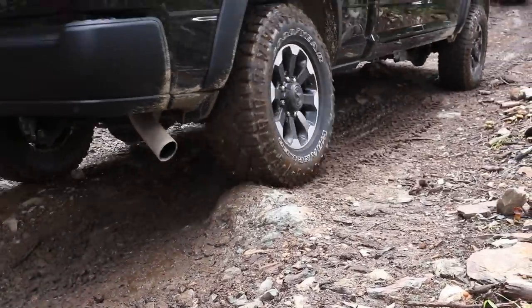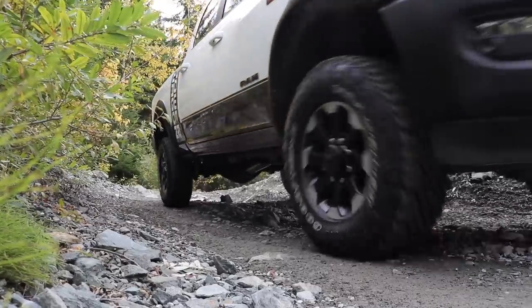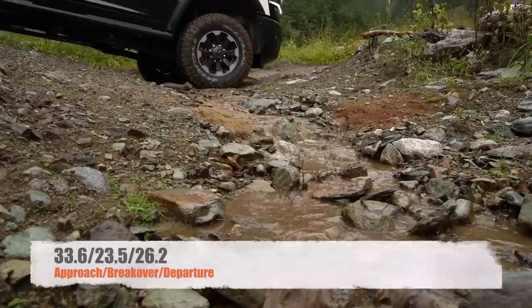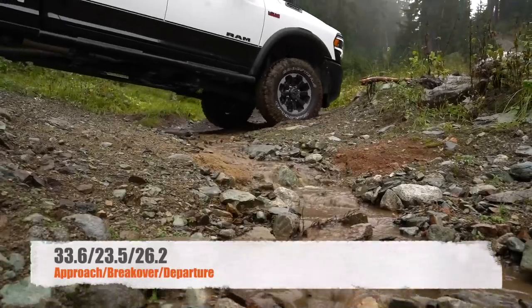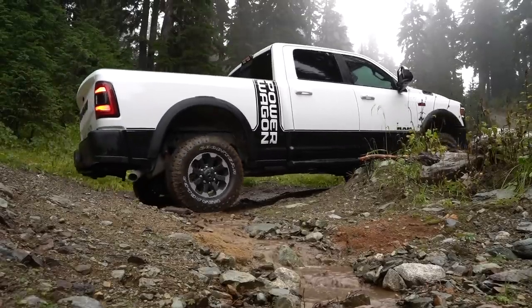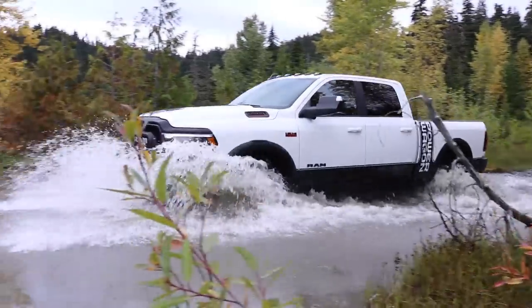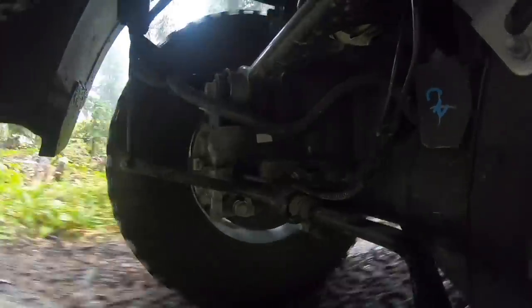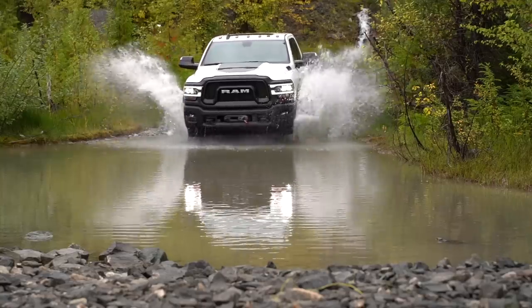Just point the Power Wagon at the obstacle you need to conquer and put a light touch on the skinny pedal. You still have solid front and rear axles with 4.10 gearing, and approach, breakover, and departure angles with greater articulation than previously — numbers that are far better than the half-ton Ram Rebel. All of this made it easy to crawl up the forested, steep slopes of damp rocks, dirt, and tree roots. The Power Wagon is completely unique in the 3/4-ton segment, as no other manufacturer's off-road trim package offers the same level of off-road prowess.